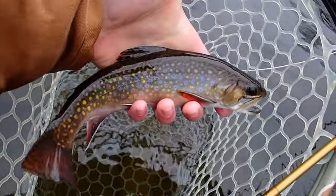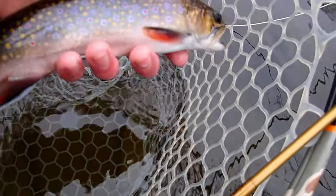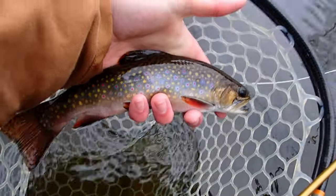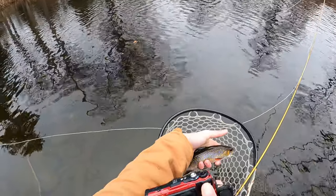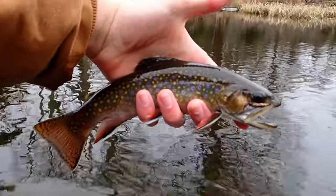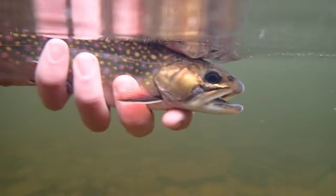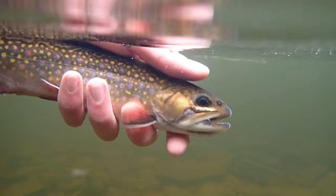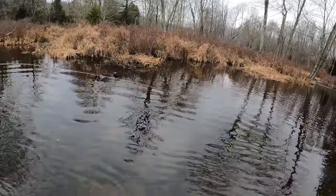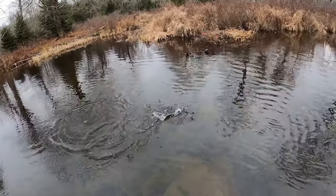Look at that brookie — the thing is massive, like 9 or 10 inches, and it's got girth too. Such a beautiful fish. There's that nice big old fat brookie I just got. Let me get an underwater release of this fish. That fish feels a bit better — not a bad little brookie. It's probably the second biggest of the day.